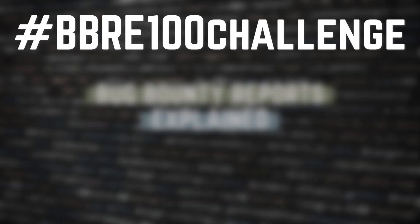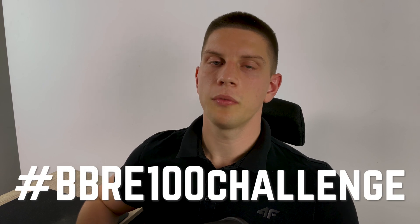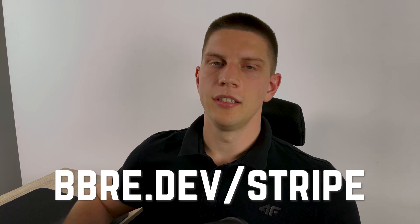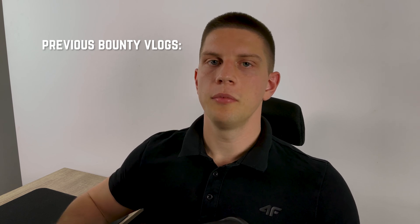I challenge all of you to take part in the BBRE 100-hour challenge. The rules are simple: choose one bug bounty program and spend 100 hours there, no matter if you find something or not. Share your progress on Twitter and use the hashtag BBRE100challenge so I can see it and cheer you on. If you want to download my notes from Stripe, the link is in the description. Make sure to subscribe to not miss the future video I'll make about the disclosed SSRF. Thank you for watching and goodbye — see you in the next video!